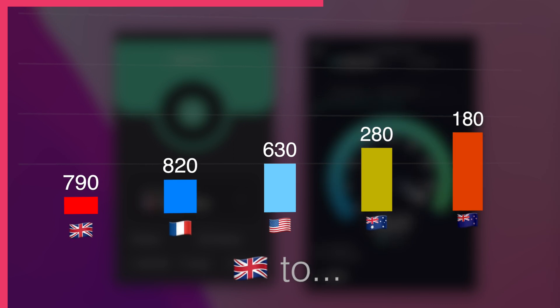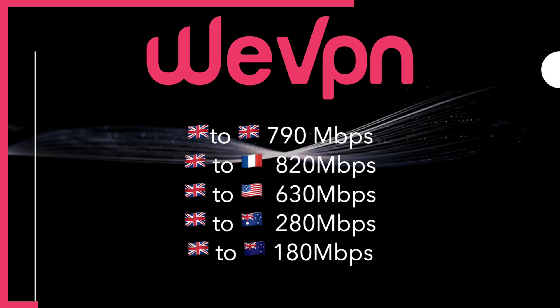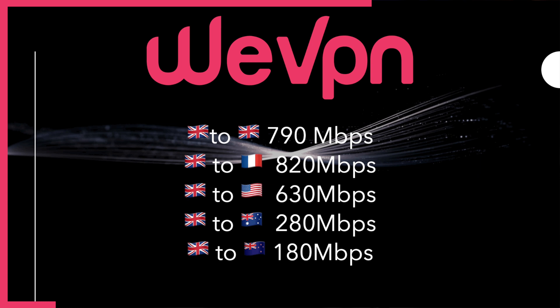For speed tests I downloaded large files from servers I know can handle those speeds, across multiple countries, getting further from my UK location. I used a hardwired, isolated machine with nothing else connected to broadband. UK to UK: 790 Mbps; UK to France: 820 Mbps; UK to US: 630; UK to Australia: 280; UK to New Zealand: 180. Those speeds are incredibly fast and most people will hit their own connection limits before WeVPN's. One note: at time of filming, the Mac client showed speeds about half of Windows — just be aware if you're a Mac user.